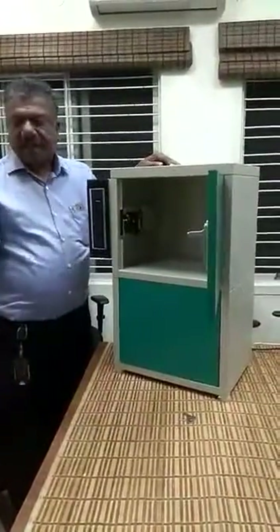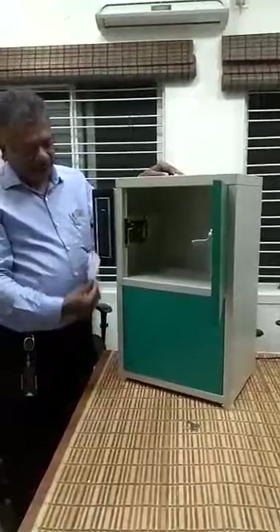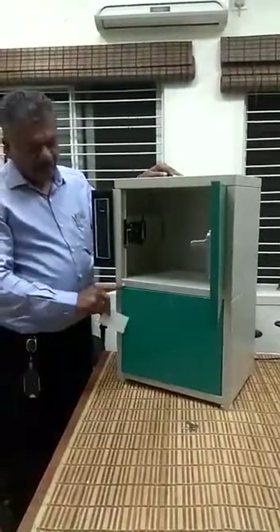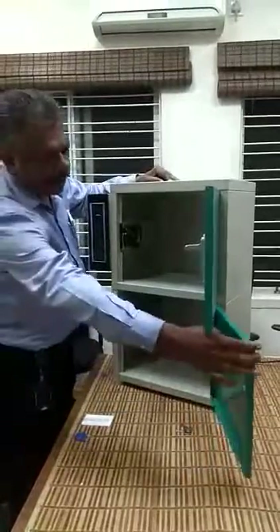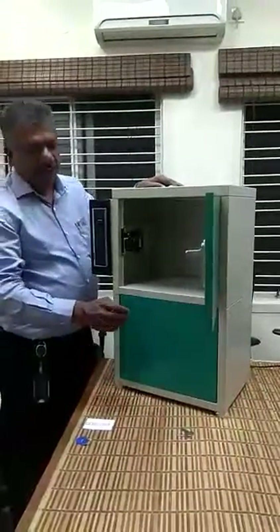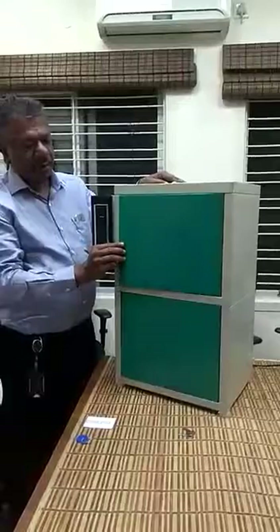This is the RFID card for locker number 2. This also got open, and now I am going to close locker number 2 and locker number 1.